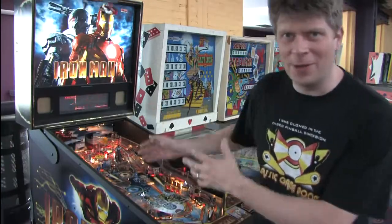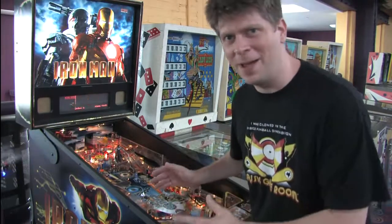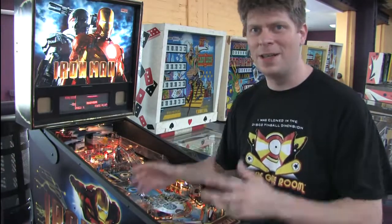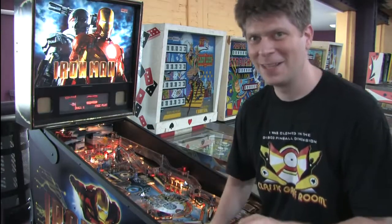Welcome to Classic Game Room where I'm reviewing Iron Man from Stern, a 2010 release based on the Iron Man movies. But is the pinball machine as good as the movies? Let's find out.